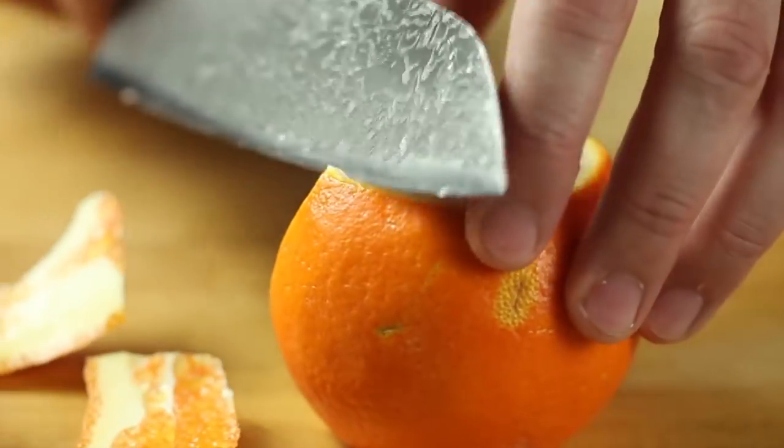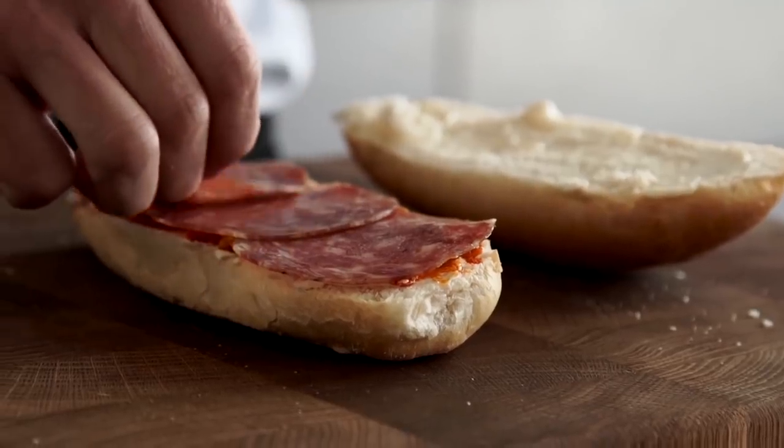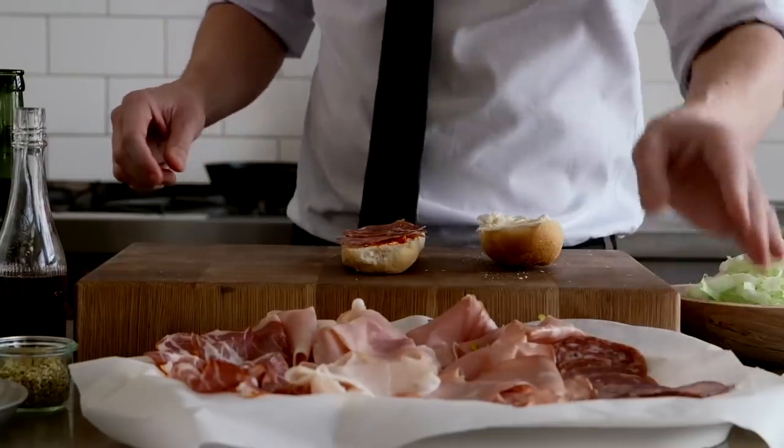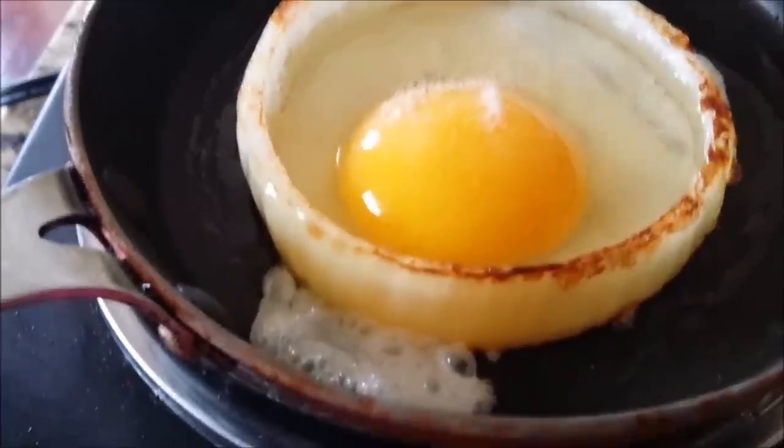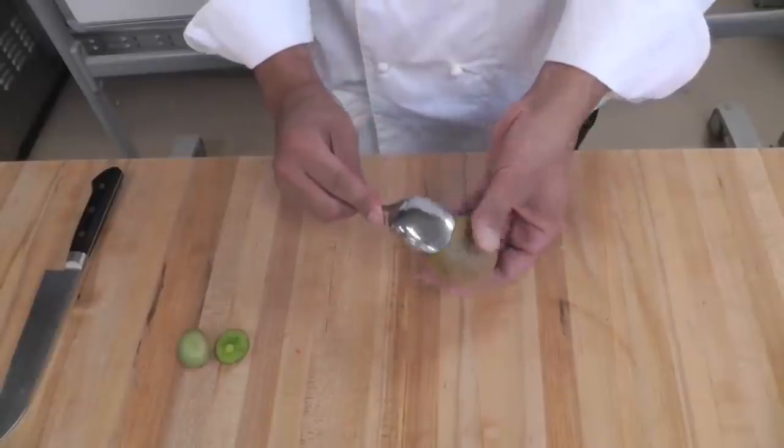Did you know that there are a couple of useful rules that we never apply in our eating or food preparing routine? Most of the time we do the opposite. So stay with us to find out about 20 foods you're eating wrong.